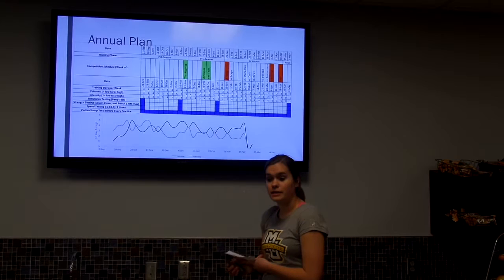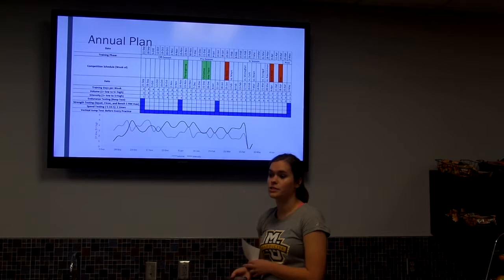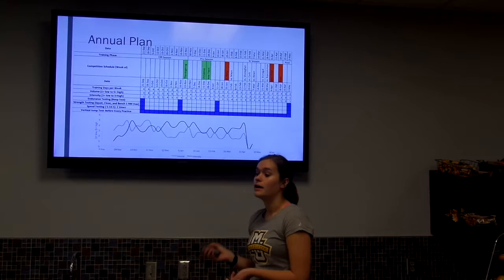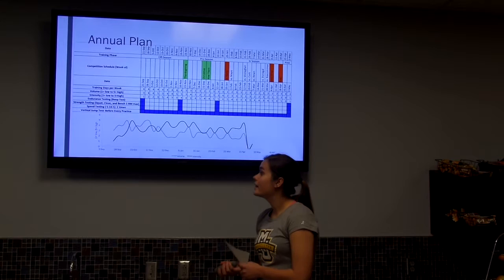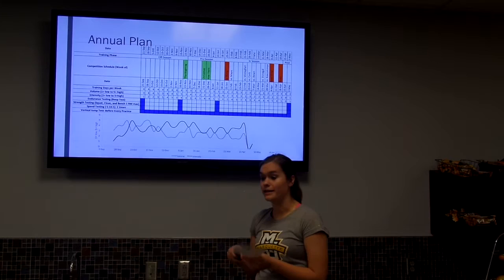In blue I have testing dates. I'll do endurance testing with the beep test since it's still an endurance sport with 60-minute games. I have strength testing with squat clean and bench one-rep max to determine intensity and volume for the program. Speed testing uses the 5-10-5 pro agility test since it's a speed and agility sport. I also do a vertical jump test before every practice as a performance indicator to monitor how they're responding to training or if they're overtraining.